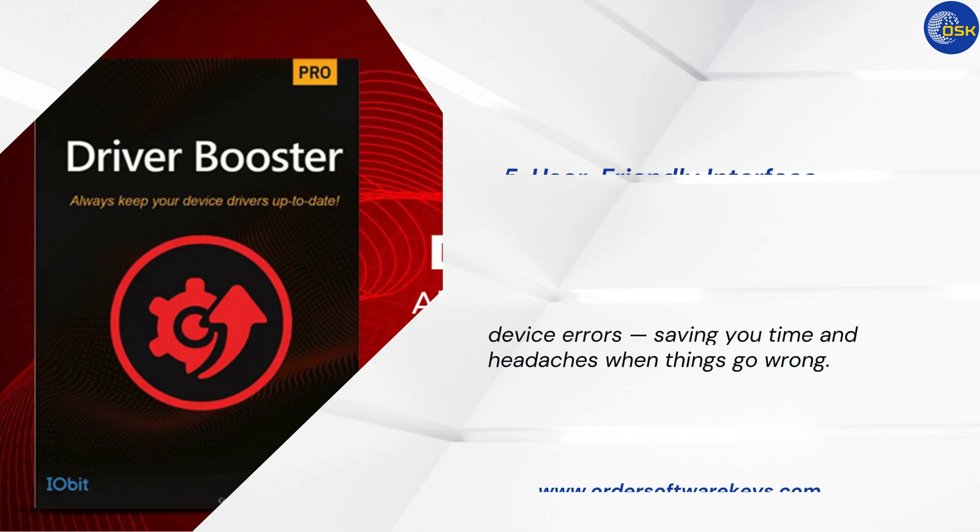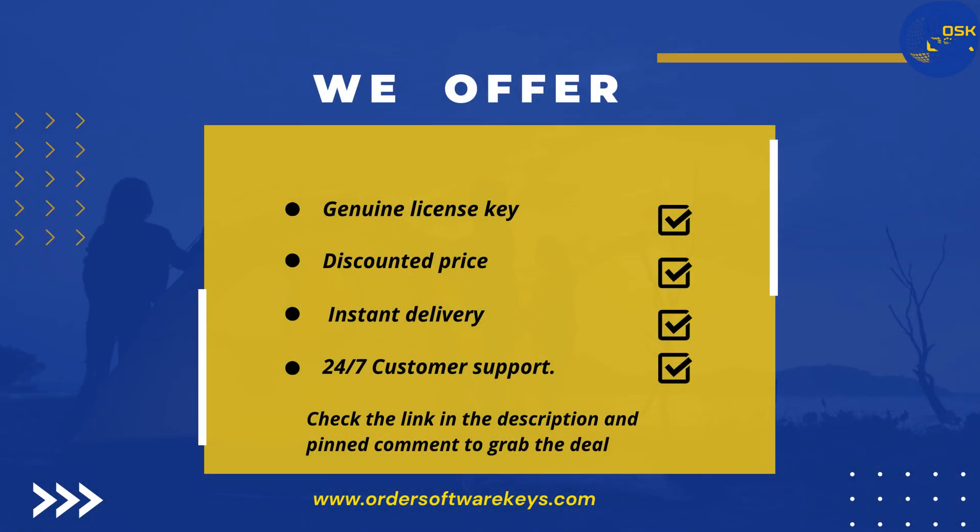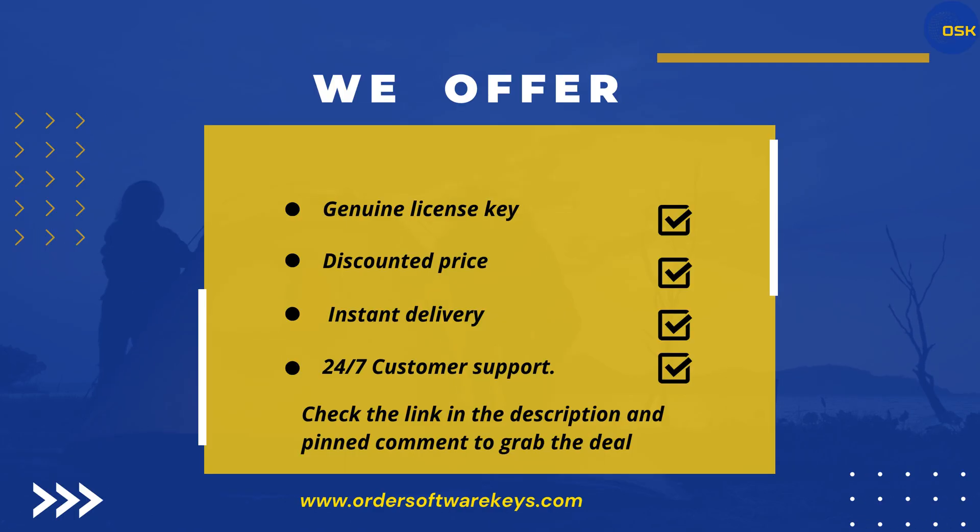Now let's talk about where to buy. If you're looking to get the genuine Pro version at a discounted price, you can grab it from mosttrustedsiteordersoftwarekeys.com. We're offering up to 80% off the regular price and every key comes with instant delivery and full support. The link is in the description and pinned comment below. Check it out and upgrade your PC the right way.